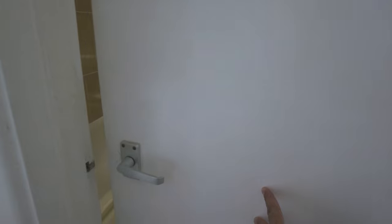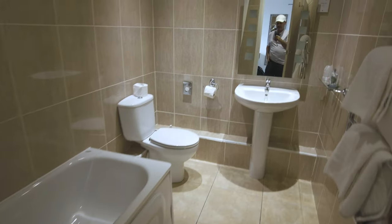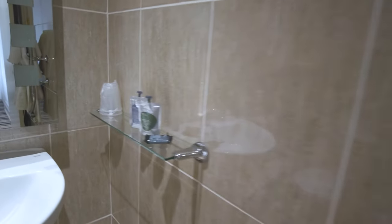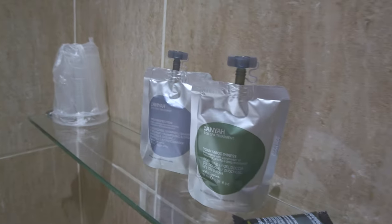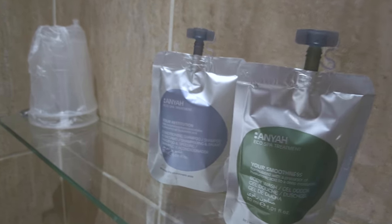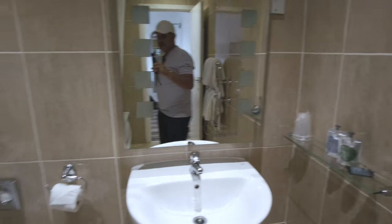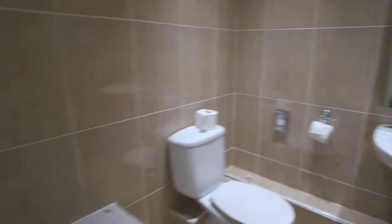So here is the bathroom. Let's have a quick look around. We've got some spare towels here on a heated towel rack. There are a few soaps and shampoos, conditioners. Looks pretty clean in here. And here is the shower.